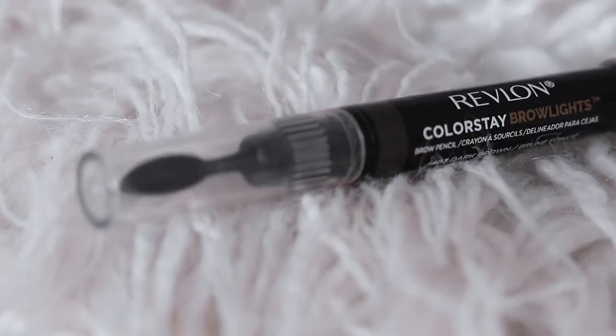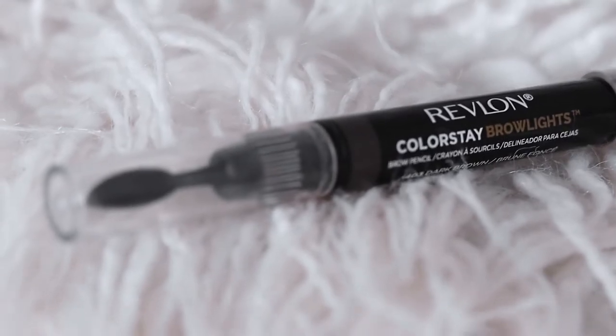The next thing I want to mention is the Revlon ColorStay Brow Lights — I am obsessed with this. It comes with a little fluffy brush at one end. What I like to do is underline the bottom of my brow, fill in any sparse areas with the fat stick, then brush it all up with the fluffy brush. It looks so nice on my eyebrows. The shade I'm using is 403 Dark Brown. I love this product.